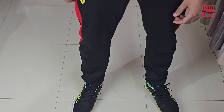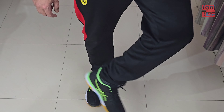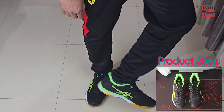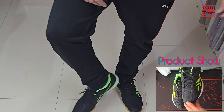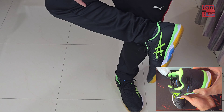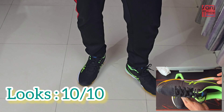Let's start the conclusion. The first point is the looks of the shoe — I really like them, they are very good looking. This color is particularly very sexy in my opinion — black and green for a badminton shoe. I'm gonna rate it 10 out of 10 for looks.